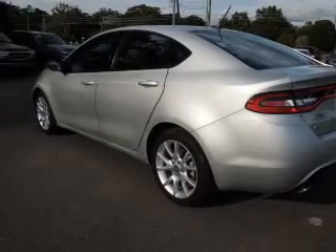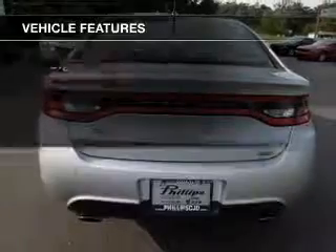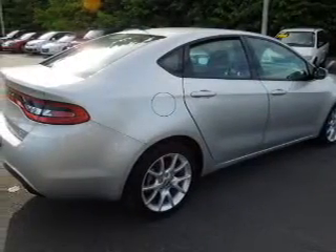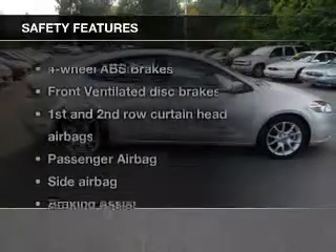Brake safely with the anti-lock braking system. Plus enjoy these notable features that are included in this vehicle: keyless entry, power door locks, power windows, cruise control, Bluetooth wireless, an AM-FM stereo with a CD player, and satellite radio.